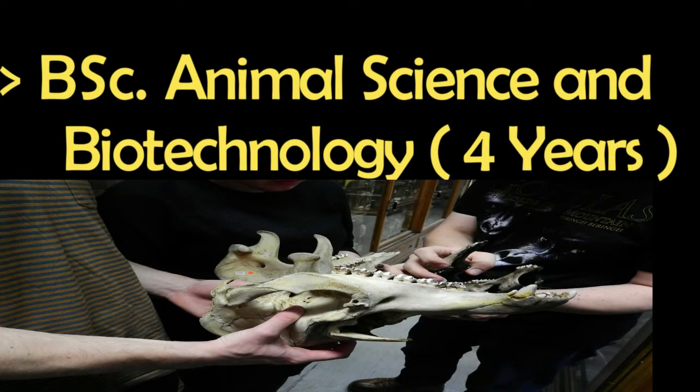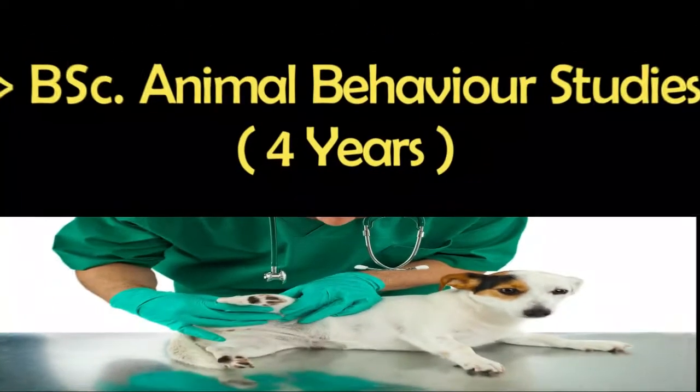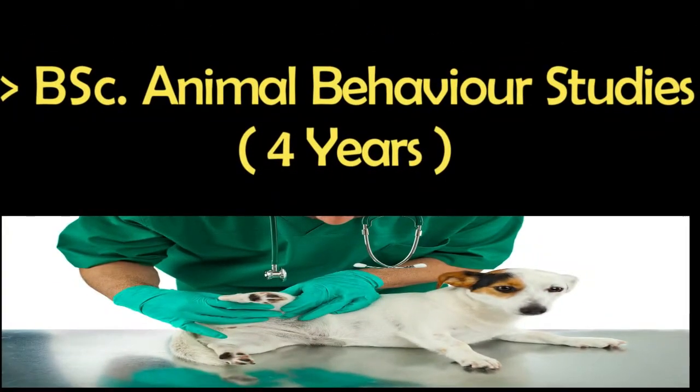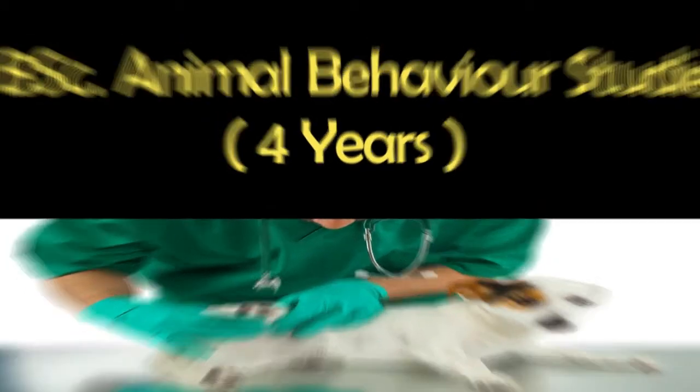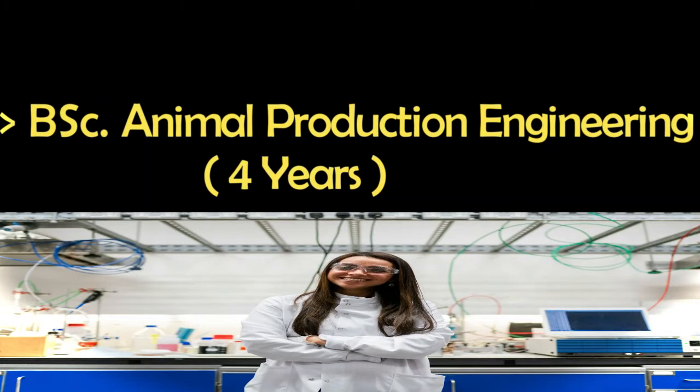Number five is Animal Sciences and Biotechnology, a four-year program. Number six is Animal Behavior Study, a four-year program. Number seven is Animal Production Engineering, a four-year program.